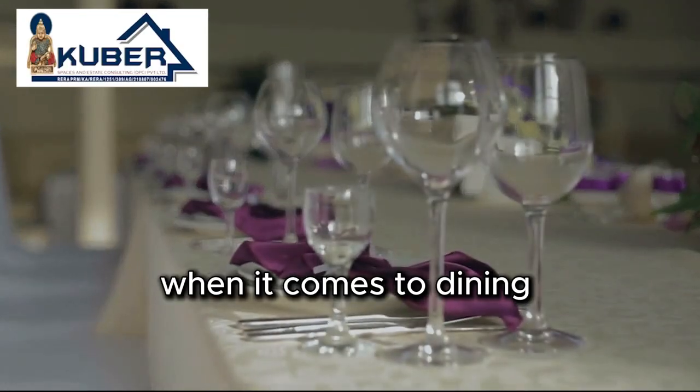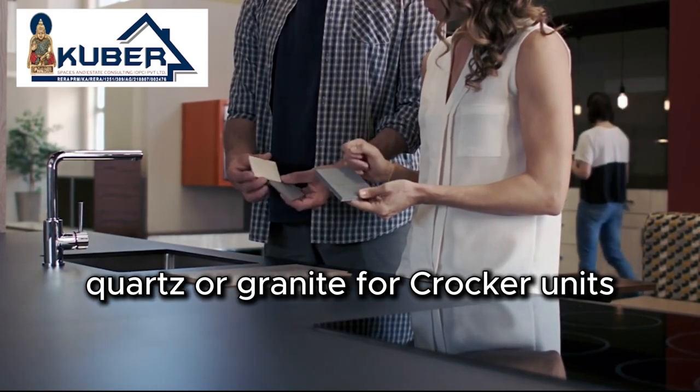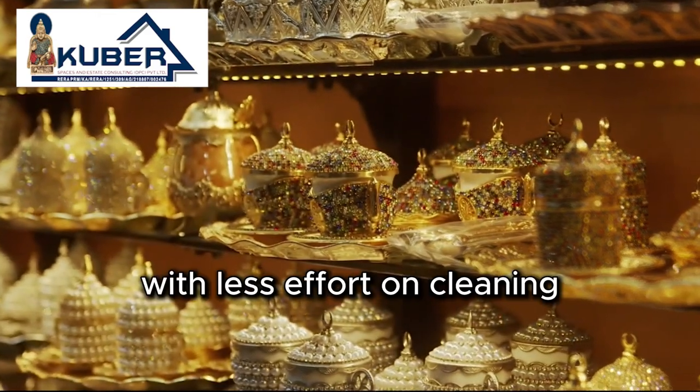When it comes to dining tables and crockery units, avoid glass tops. Glass shows fingerprints and dust very easily. Opt for materials like marble, quartz, or granite. For crockery units, use wooden shelves to maintain an elegant look with less effort on cleaning.